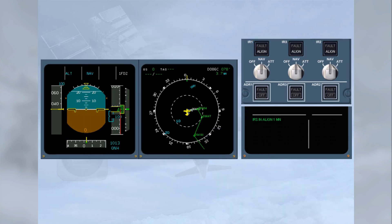Once IRS alignment is complete, all PFD and ND information is available. The IRS IN ALIGN message disappears from the engine warning display memo, and the ADEAS control panel align lights extinguish.